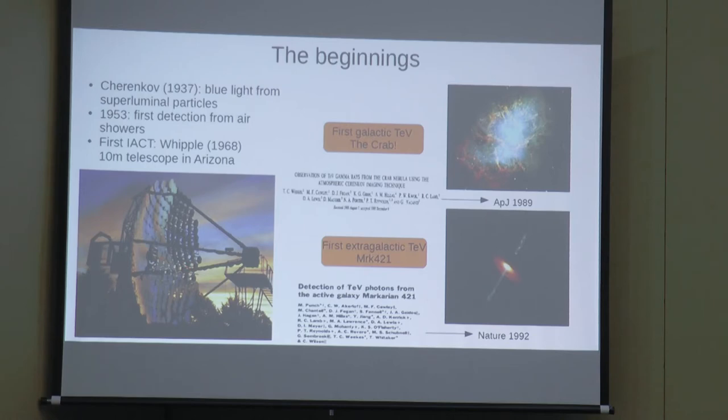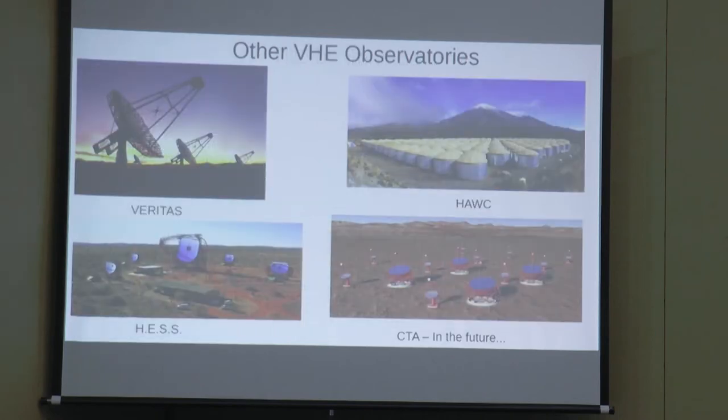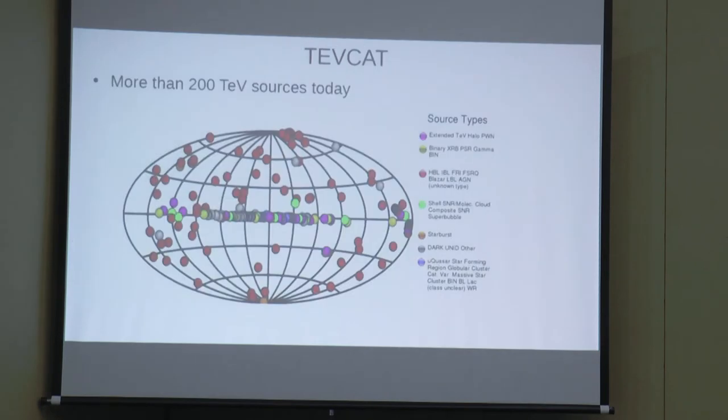From 1968 to 1992 only two TeV sources were detected by Whipple. Today we have three major IACT observatories: VERITAS, the successor of Whipple in Arizona; H.E.S.S. in Namibia in the southern hemisphere; and HAWC, which uses water tanks and photomultipliers rather than imaging Cherenkov telescopes. In the future, CTA will be added. Combined, these observatories have brought us from 2 sources in 1992 to more than 200 TeV sources today — a huge leap in technology and detection.